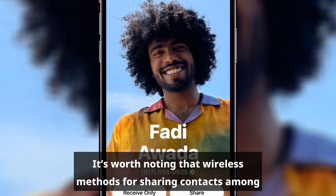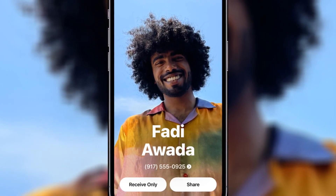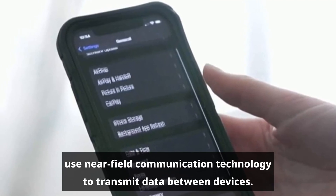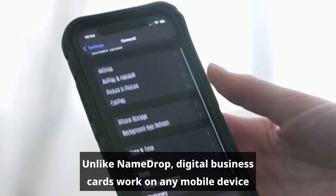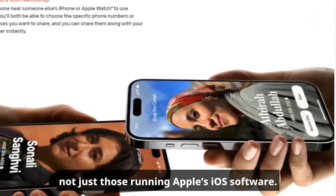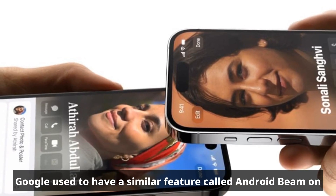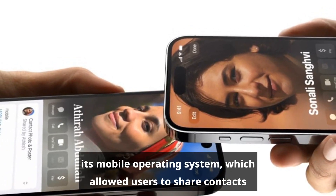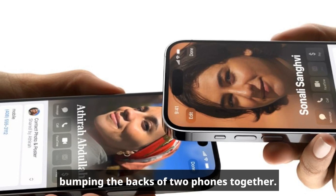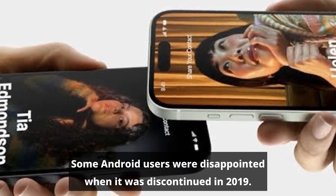It's worth noting that wireless methods for sharing contacts among mobile devices have been around for years. Digital business cards, for example, use near-field communication technology to transmit data between devices. Unlike NameDrop, digital business cards work on any mobile device, not just those running Apple's iOS software. Google used to have a similar feature called Android Beam, which allowed users to share contacts, photos, maps, links, and other information by bumping the backs of two phones together. Some Android users were disappointed when it was discontinued in 2019.